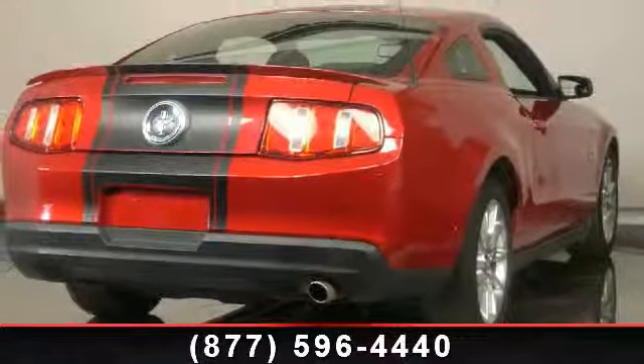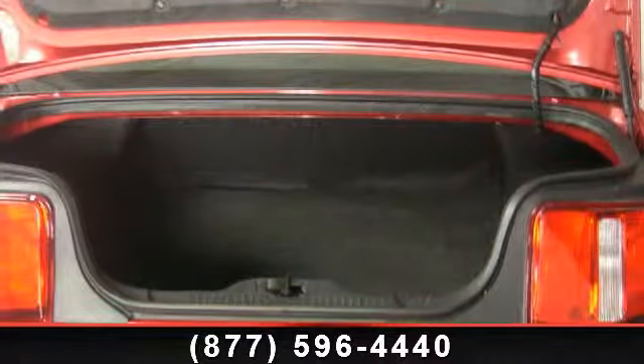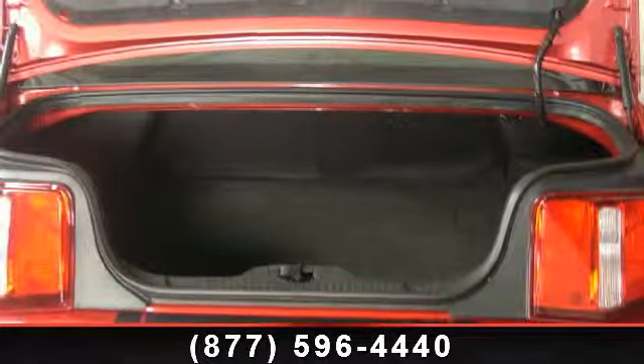Presenting the 2010 Ford Mustang. If you are looking for an automobile with great features, look no further. This vehicle's top features include front wheel independent suspension, power steering, and front center armrest.